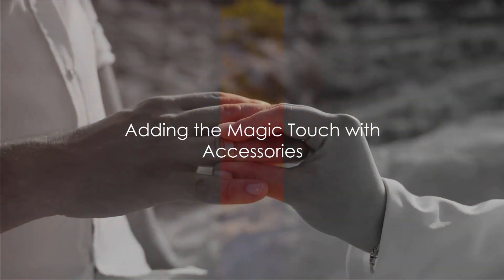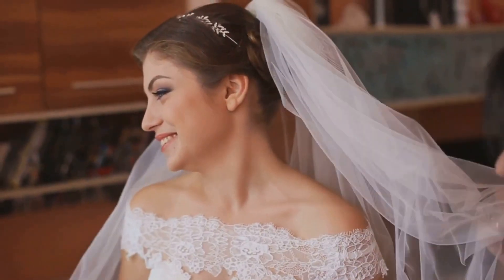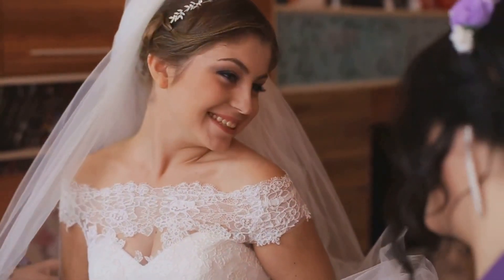Accessories are the magic touch. They can transform an outfit from day to night, casual to formal. Pack some statement pieces but remember to keep it classy.